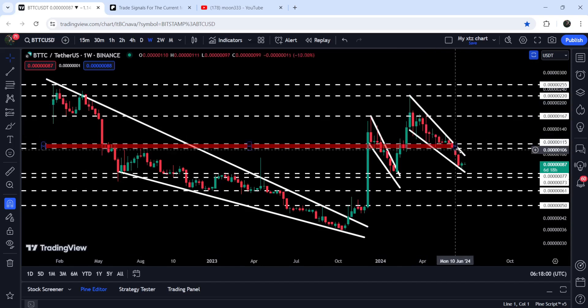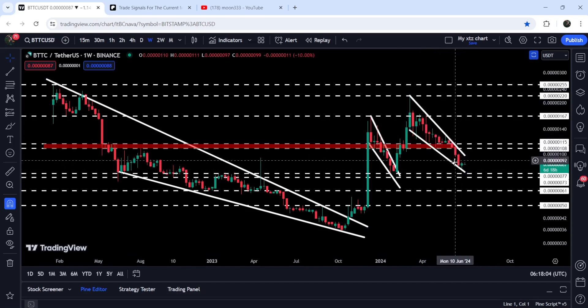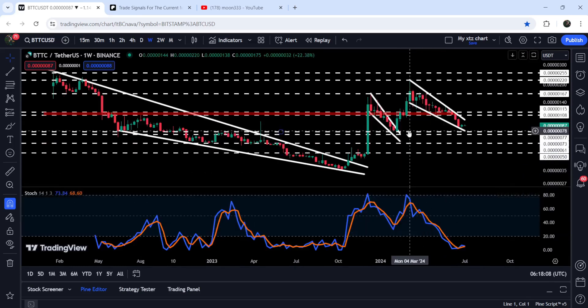The price got rejected by this resistance and got stuck inside another falling wedge pattern. This time, when the price was testing the support of the wedge on the seven-day timeframe chart, we had a hidden bullish divergence signal — a very big hidden bullish divergence signal flashed here.